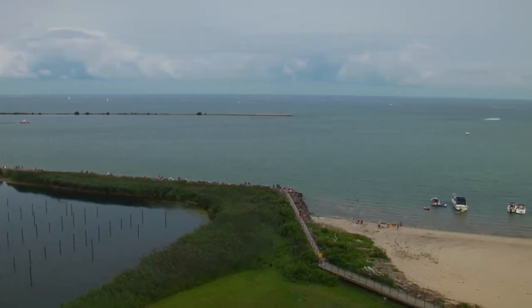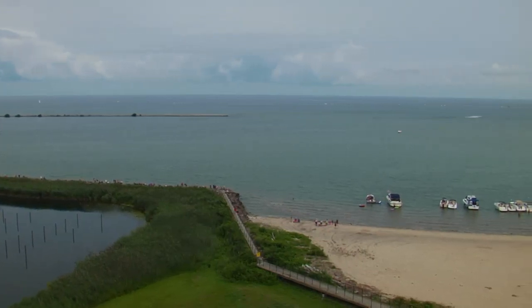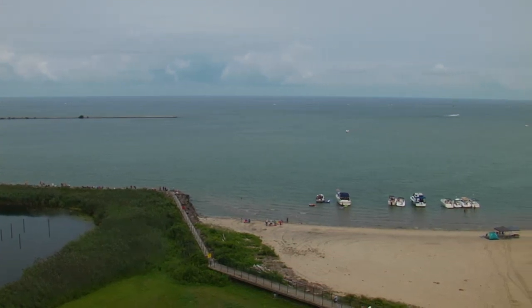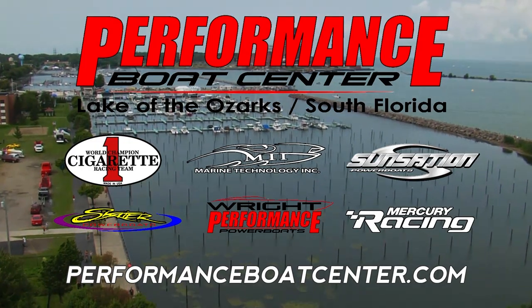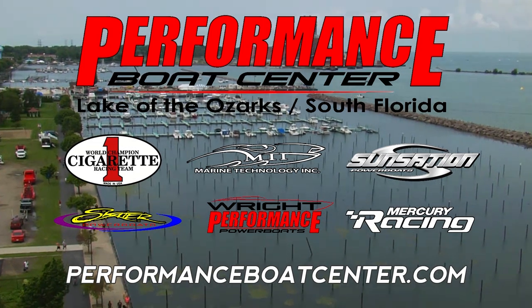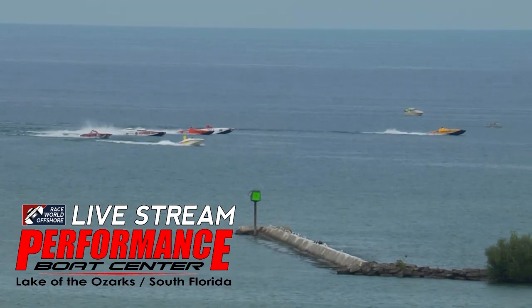With the mile-long beach on one end and this rock jetty that people can walk out on and set up their chairs, we're going to have a great time watching these boats fly around here in Dunkirk today. You'll watch it live here on the live stream, brought to you by Performance Boat Center, the premier high-performance dealer and full marine center with locations in Lake of the Ozarks and South Florida. PerformanceBoatCenter.com.